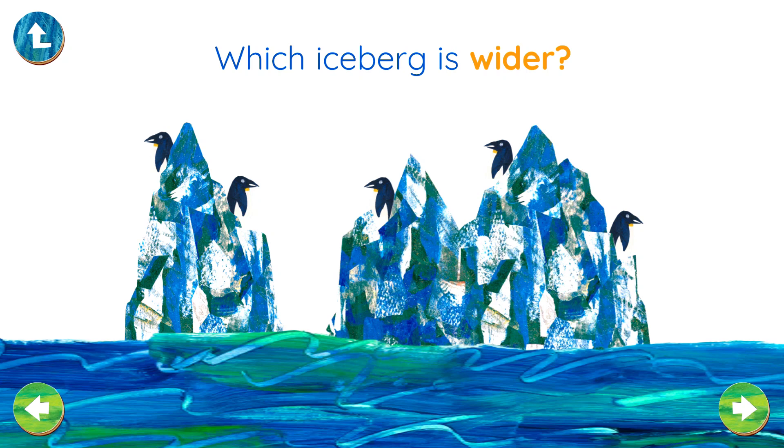Which iceberg is wider? Correct! You got it! Very good!